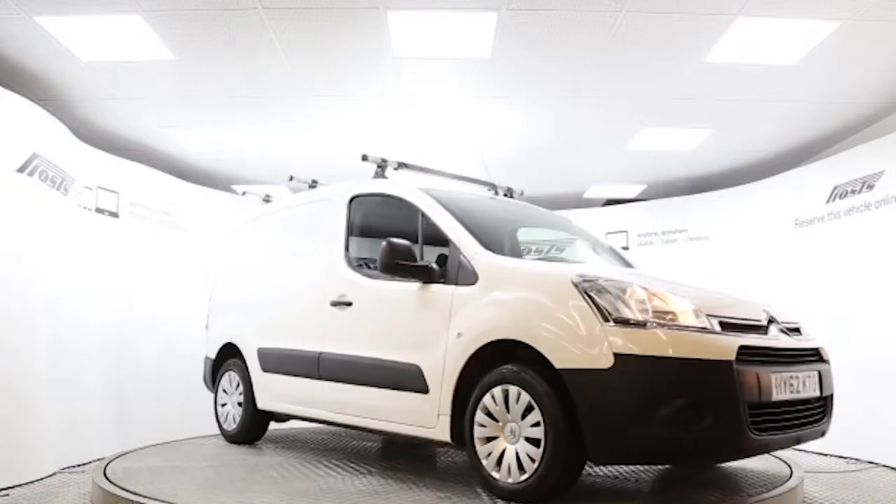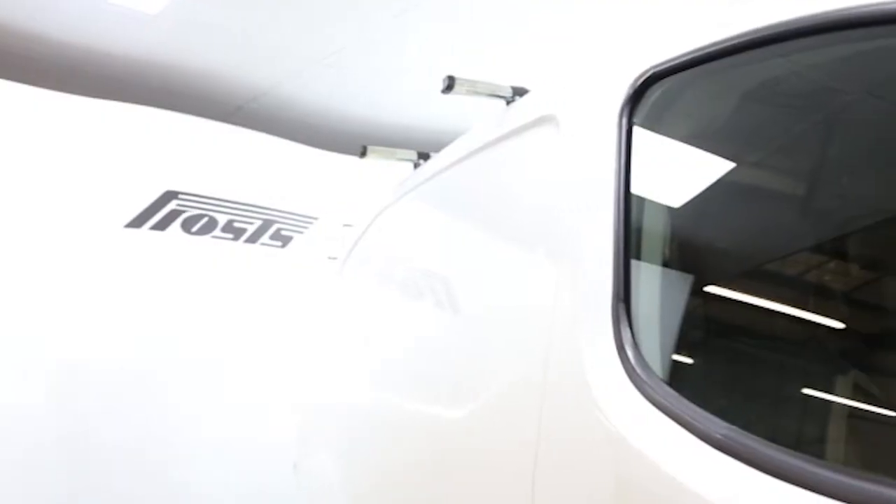Here we have a 2012 registered Citroen Berlingo L1 Enterprise with a 1.6 litre manual transmission diesel engine. The van is finished in polar white.